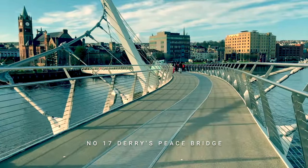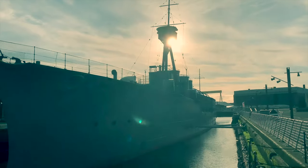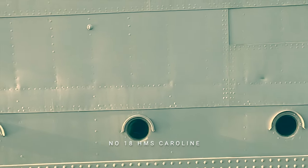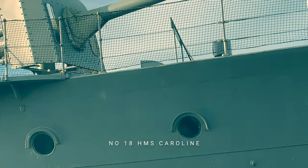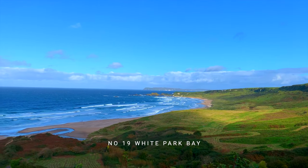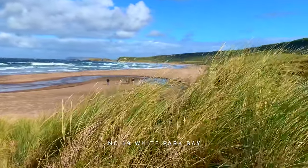In the next film we walk across the Derry Peace Bridge over the River Foyle — a physical link between the two religious communities of the city. Back to Belfast for a visit to the docks and a look at vintage warship HMS Caroline. White Park Bay, in film number nineteen, is a beautiful beach and wildlife habitat on the North Antrim coast, managed by the National Trust.